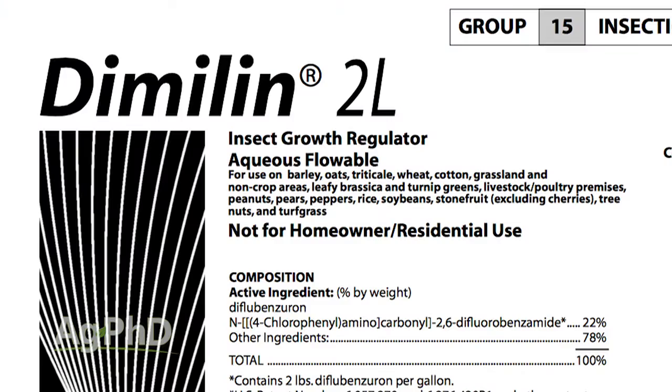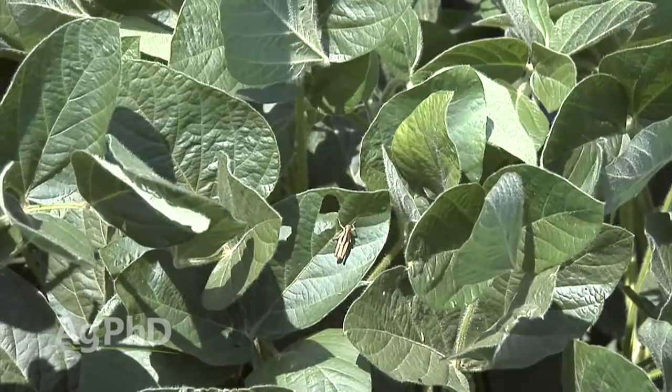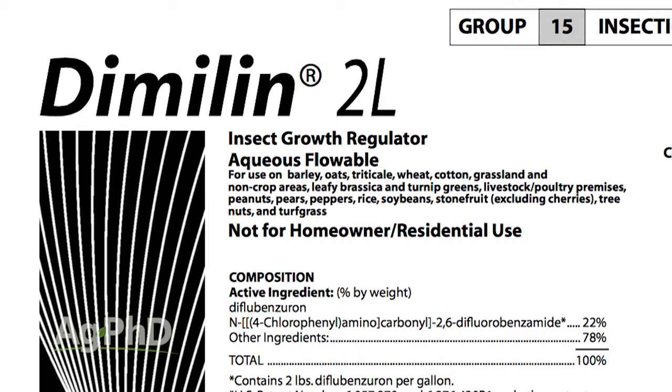One other product to mention is Dimilin, which doesn't kill as many bugs as the pyrethroids will. What it basically does is stop that grasshopper from going to the next stage, so it's going to die maybe in a few days, maybe in a week to week and a half. It's much slower, but it's just a whole different product and it's not going to kill as many insects as the pyrethroids.